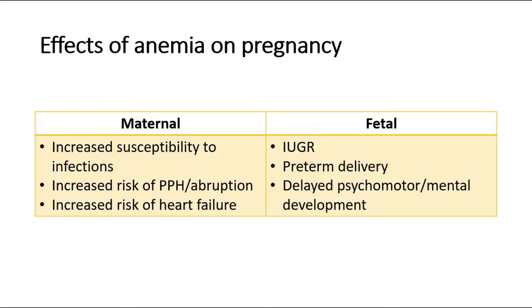For the fetus, effects include intrauterine growth restriction, preterm delivery, and even delayed psychomotor or mental development of the baby.